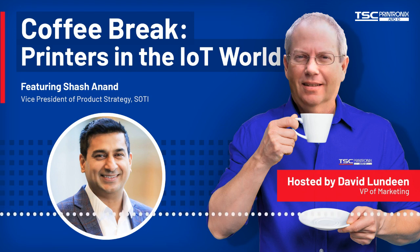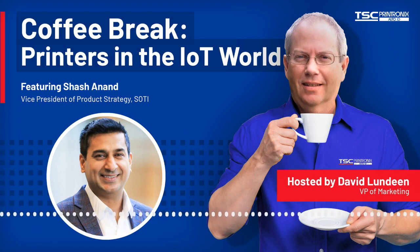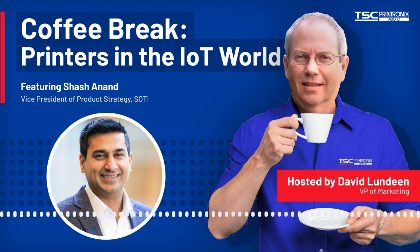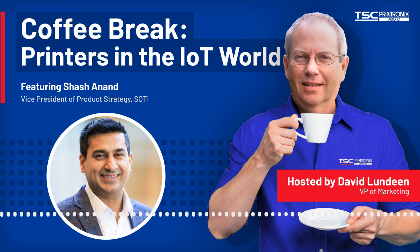Who is a typical customer and who can benefit from using SOTY? A typical customer has a heterogeneous environment with different printer manufacturers depending on the use case. They're frustrated with maintaining training on different solutions, have printers in geographically dispersed locations where configuring or updating them is time-consuming and resource-intensive, and they define printers as mission critical — meaning an hour of downtime would cost them a significant amount of money.